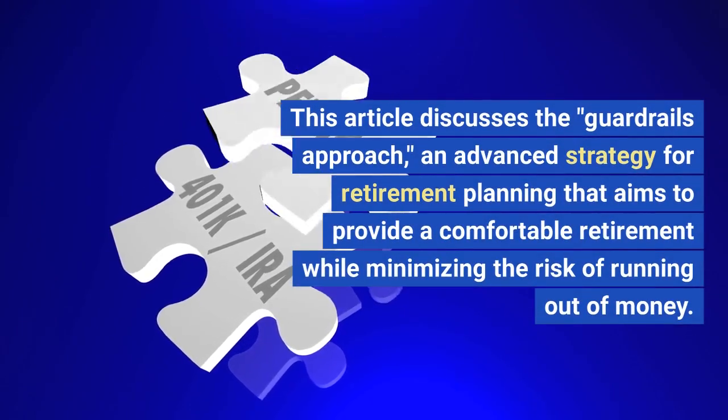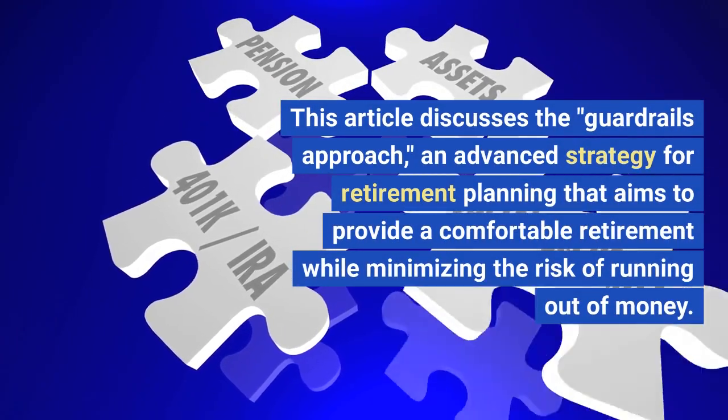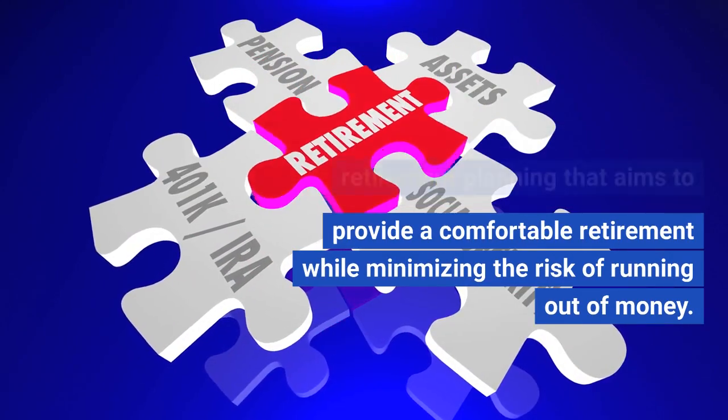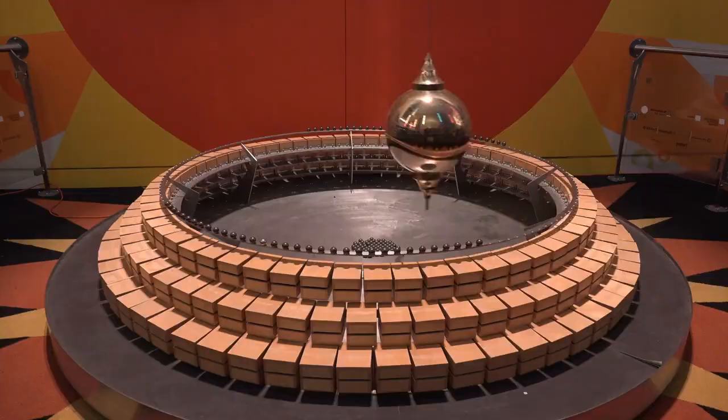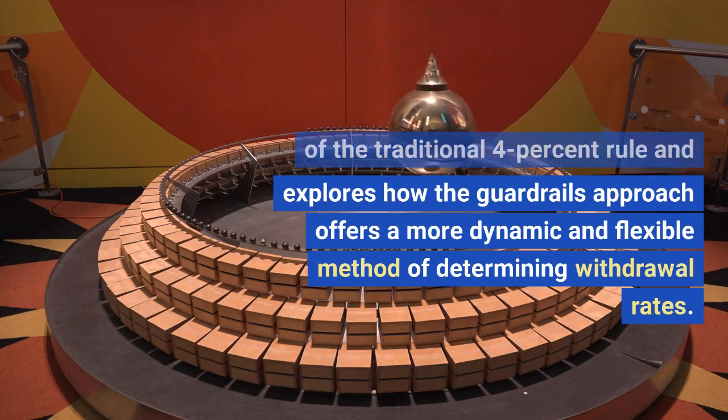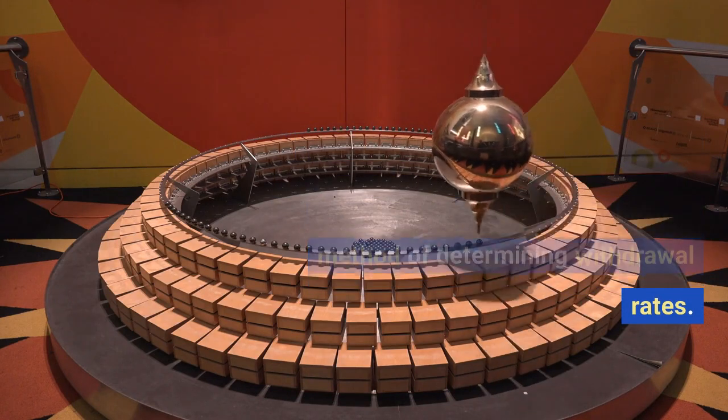This article discusses the Guardrails Approach, an advanced strategy for retirement planning that aims to provide a comfortable retirement while minimizing the risk of running out of money. The author highlights the limitations of the traditional 4% rule and explores how the Guardrails Approach offers a more dynamic and flexible method of determining withdrawal rates.